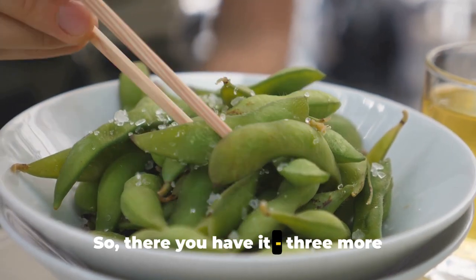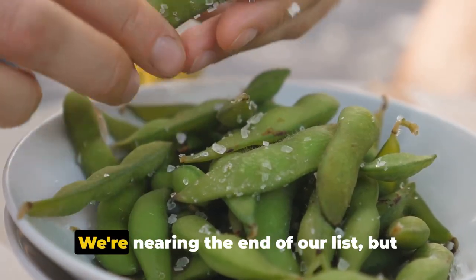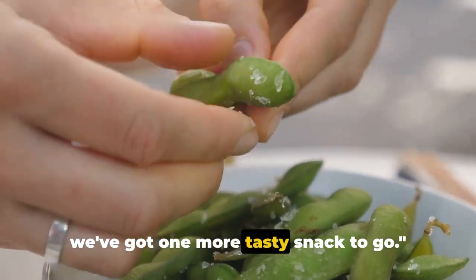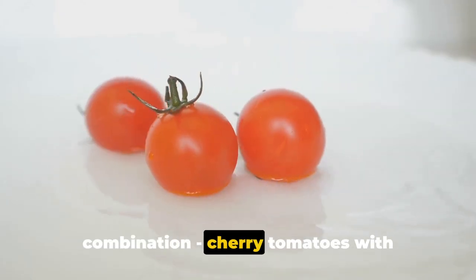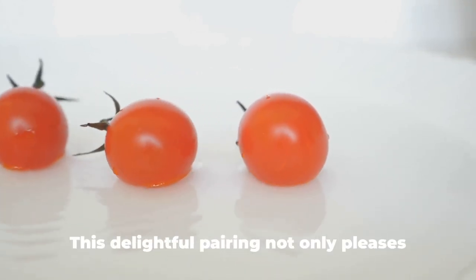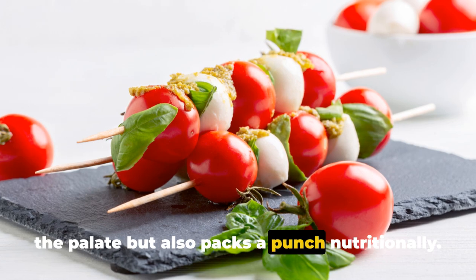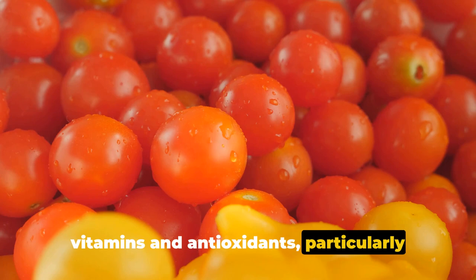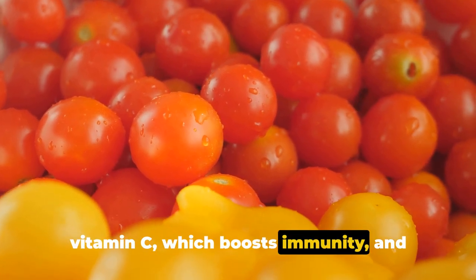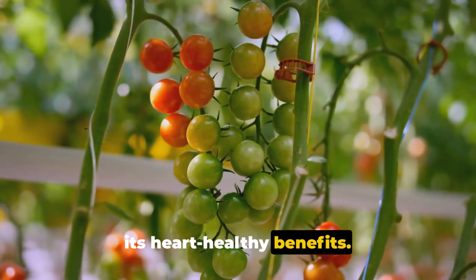So there you have it — three more power-packed snacks to aid in your weight-loss journey. Completing our list, we have a classic combination: cherry tomatoes with mozzarella cheese. This delightful pairing not only pleases the palate but also packs a punch nutritionally. Cherry tomatoes are a treasure trove of vitamins and antioxidants, particularly vitamin C, which boosts immunity, and lycopene, a powerful antioxidant known for its heart-healthy benefits.